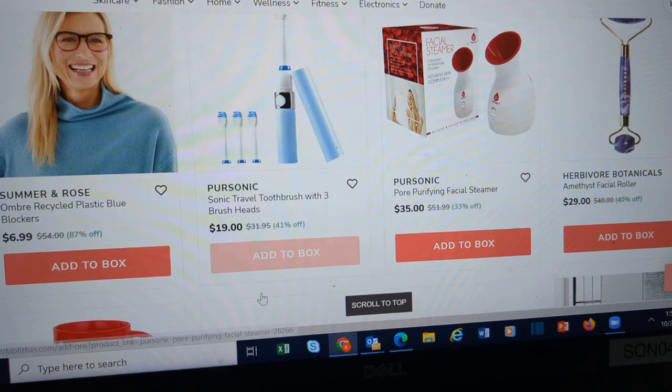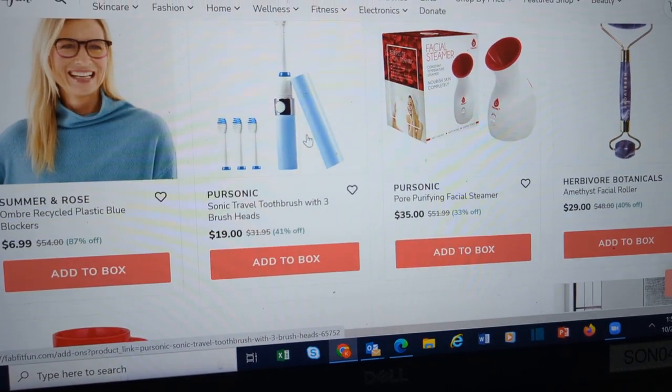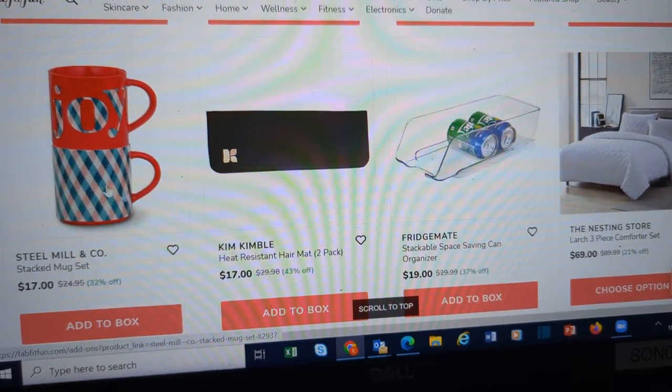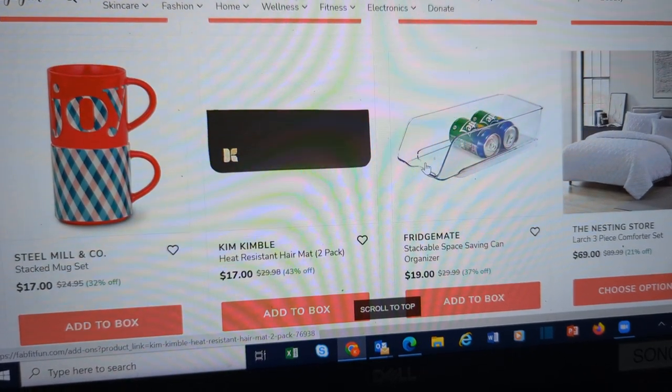Here's a facial steamer. Toothbrushes. Two different mugs — stacked mug set with holiday colors. Cute.